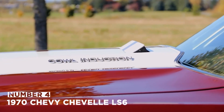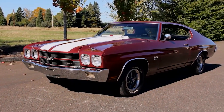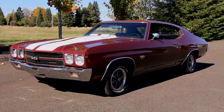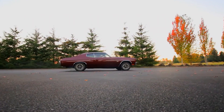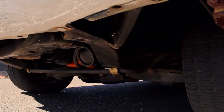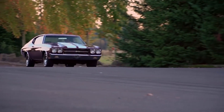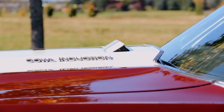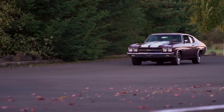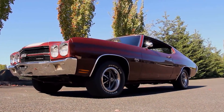Number 4: the 1970 Chevy Chevelle LS6. It is attractive and stylish, and its aggressive demeanor sends fear to the hearts of even its toughest competitors. Generally, a medium-sized car with a large and powerful engine — usually a V8 — and a special trim intended for maximum acceleration on the road or in drag racing competitions. The LS6's conservative estimate of power puts it at 450 horsepower and 500 foot-pounds of torque. The Chevelle was a valuable car then and still is today.